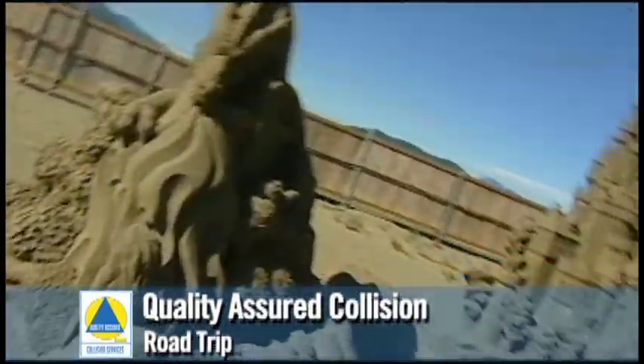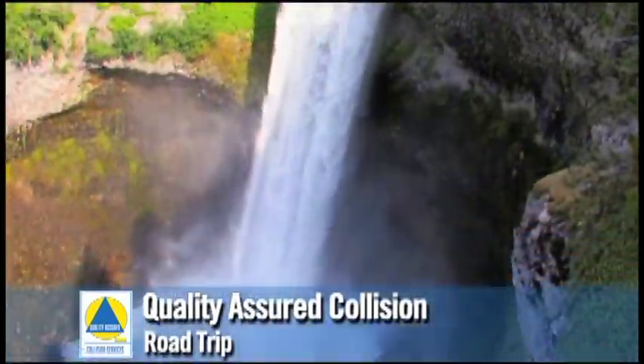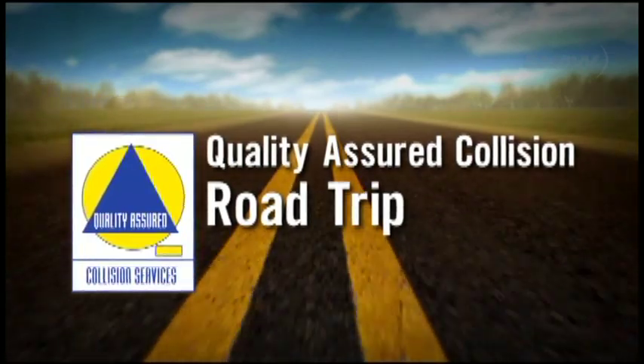Quality Assured Collision Road Trip has been brought to you by Quality Assured Collision Services and our network of 18 auto body shops across BC.